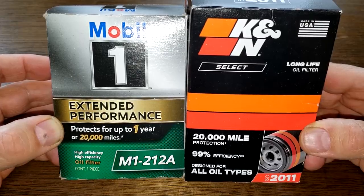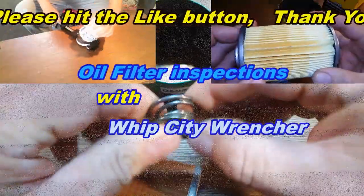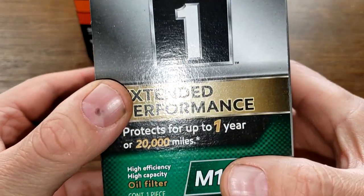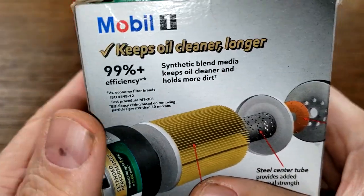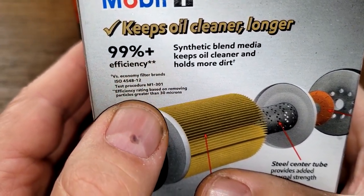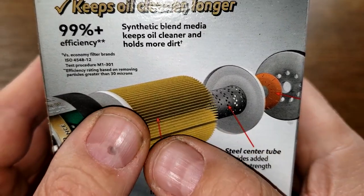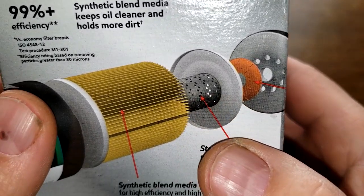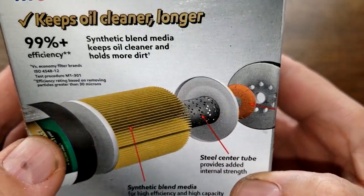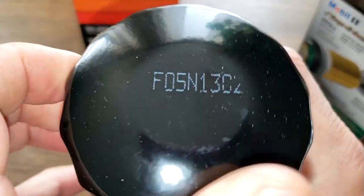Let's get started. We'll start with the Mobil 1 and the box. It specs up to one year or 20,000 miles at 99%+ efficiency, and that's at 30 microns. It has a synthetic blend media, and they got a picture here with a metal inner core with holes — but I believe this filter actually has louvers. Let's open her up and see what she looks like.